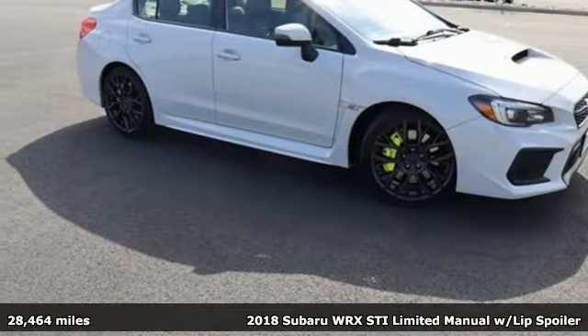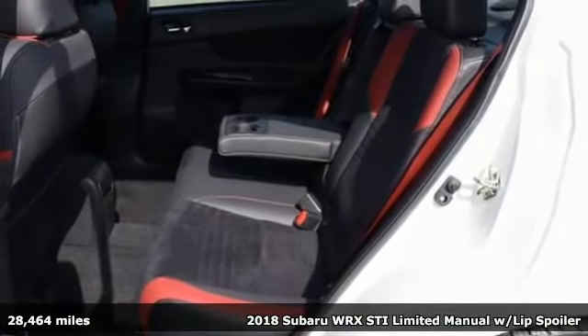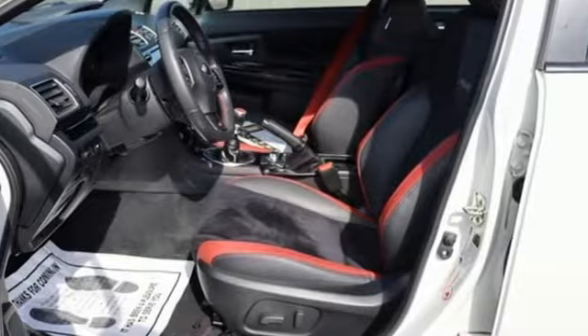Here's a 2018 Subaru WRX — vehicles that are easy to love. For a long time, Subaru has been equipped for all your driving needs and wants.